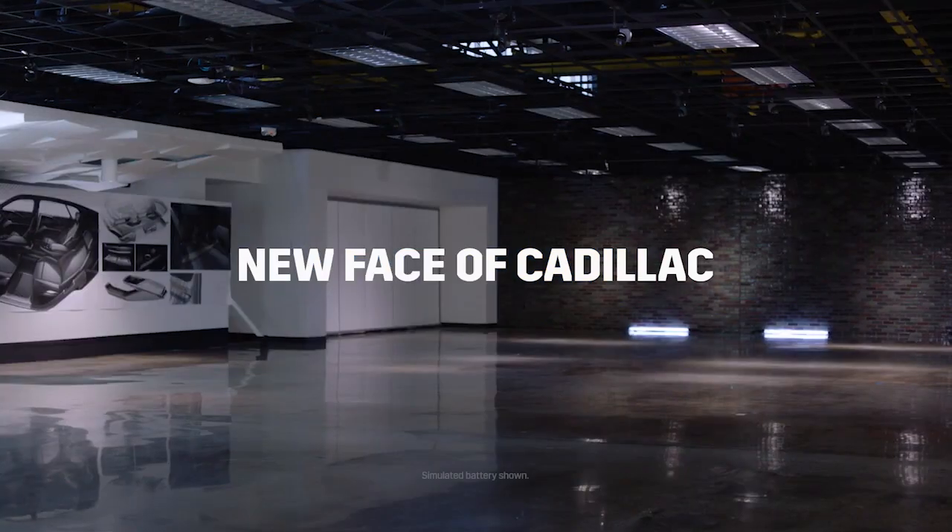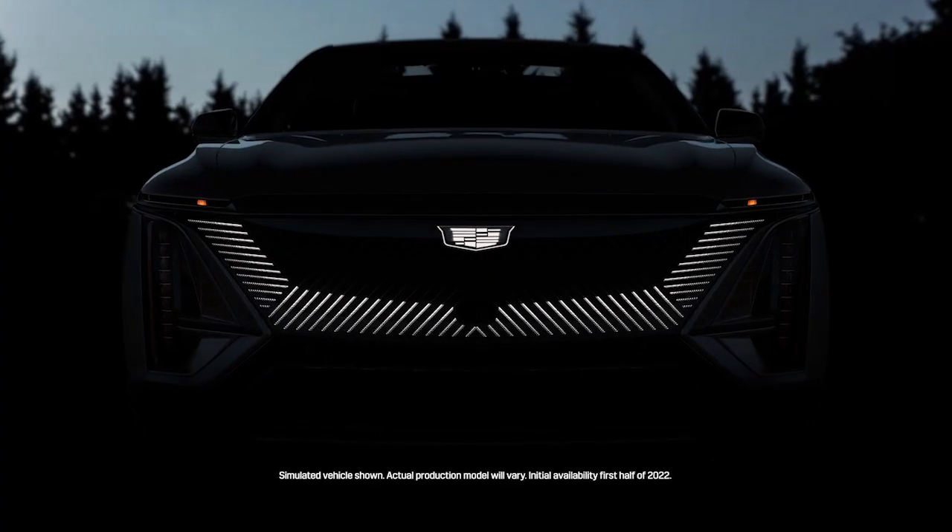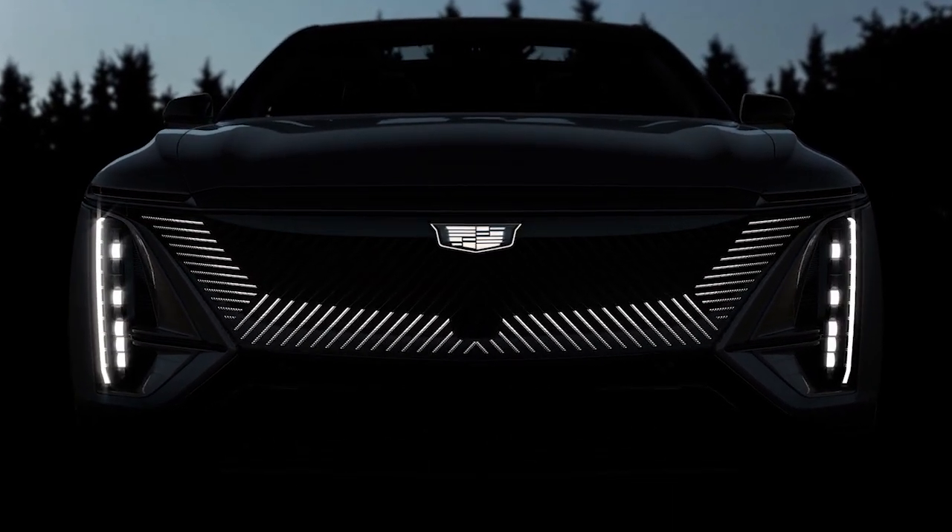The Lyric paves the way for Cadillac's all-electric future. The challenge we had was how do we keep moving forward, and how do we take Cadillac into a new direction where people see it as still a Cadillac, but very much a future-forward vision for Cadillac.